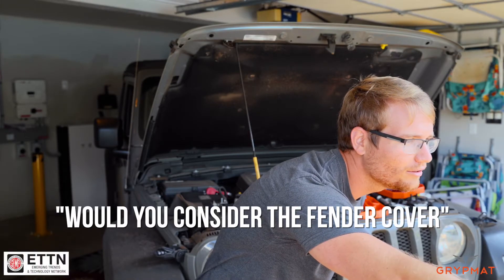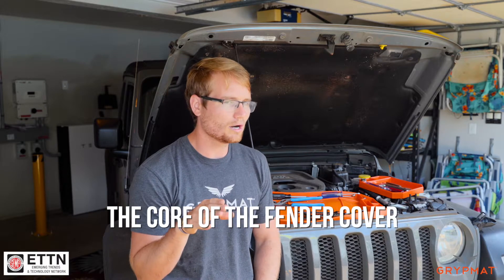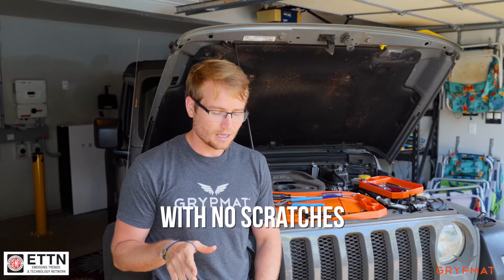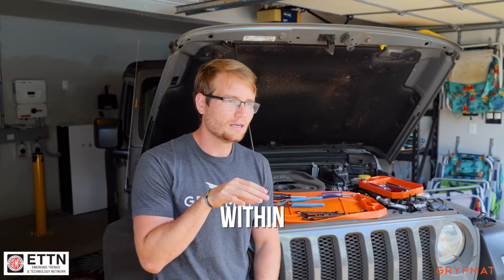Would you consider the fender cover a competitor? The fender cover is definitely a good product — the core of the fender cover is protecting the paint with no scratches. But the core of the grip mat within the automotive industry is visual management.